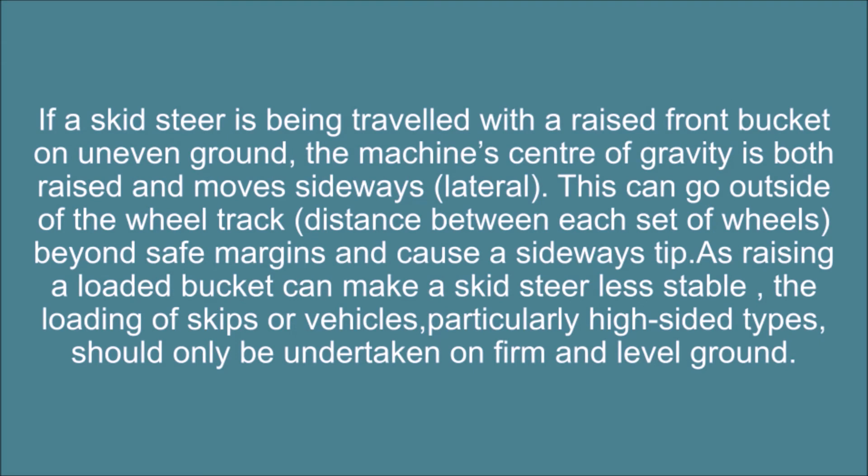If a skid steer is being traveled with a raised front bucket on uneven ground, the machine's center of gravity is both raised and moves sideways laterally. This can go outside of the wheel track distance between each set of wheels, beyond safe margins, and cause a sideways tip. As raising a loaded bucket can make a skid steer less stable, the loading of skips or vehicles, particularly high-sided types, should only be undertaken on firm and level ground.